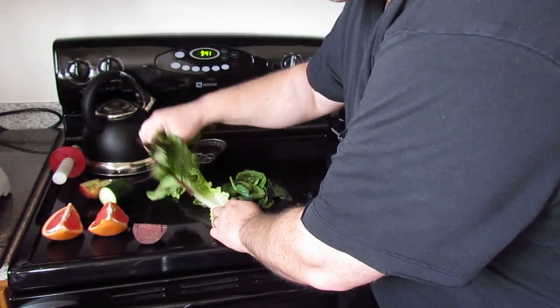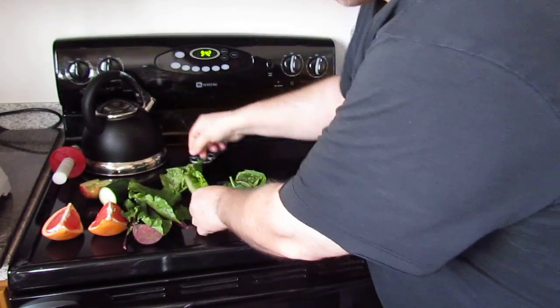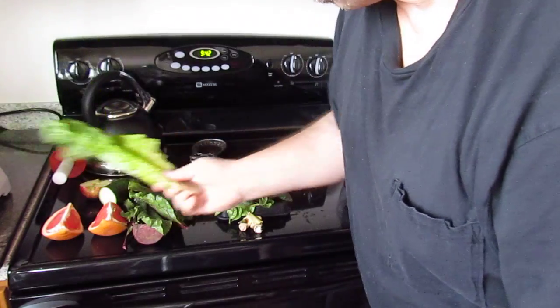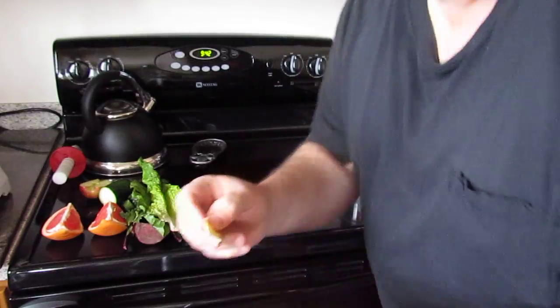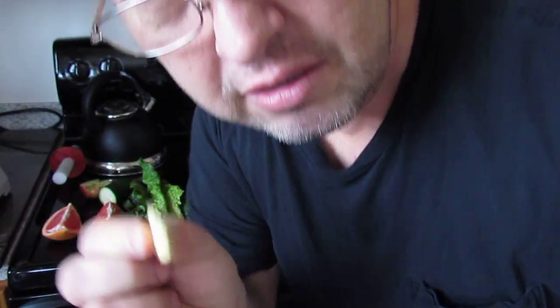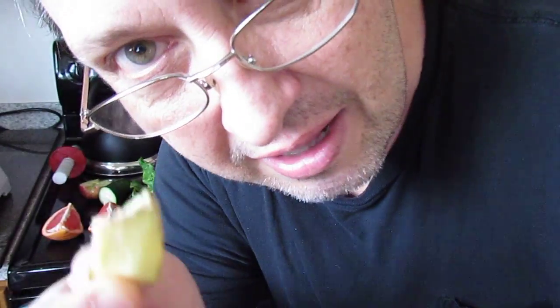And here we got red beet greens and some lettuce — lechuga — and some spinach, and to spice it up, ginger. A little piece of ginger, this here, not this. This would kill me. This will save me.